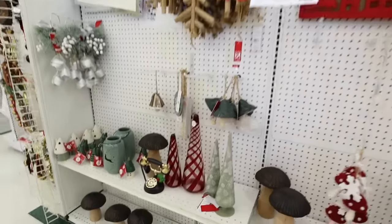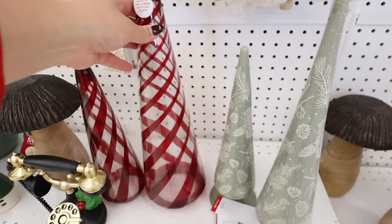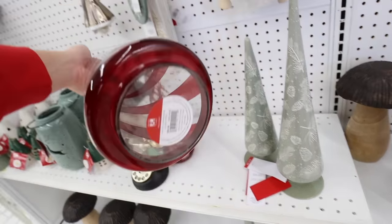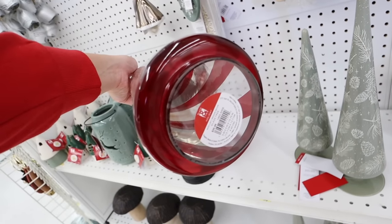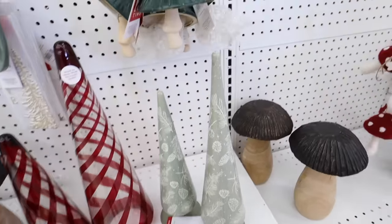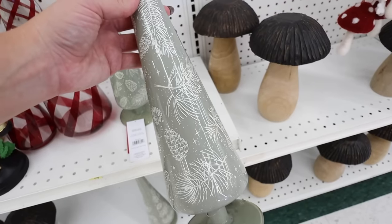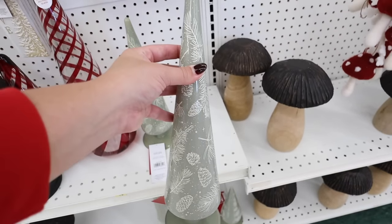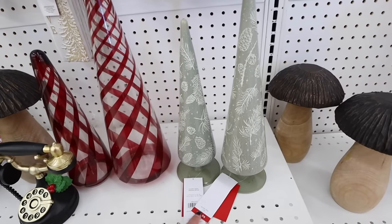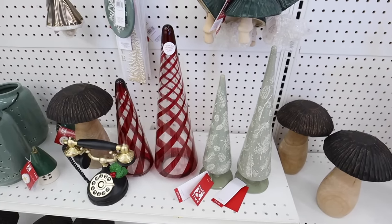Look at these trees made in India from recycled glass — these are gorgeous. They are not open on the bottom, but potentially you could pop that out to put lights in there. It comes in two different sizes. They also have a light sagey green one with pine cones and little pine sprigs all over it — perfect to keep out through winter as well. This is from the Starry Night collection.